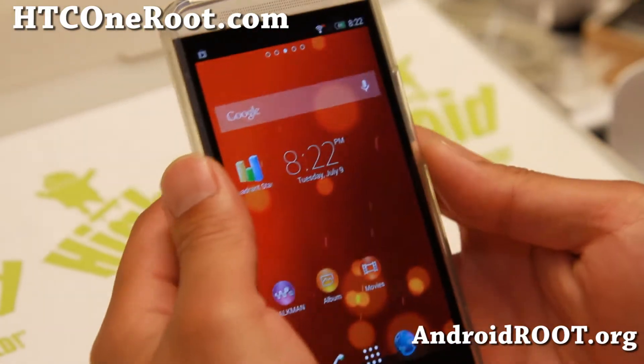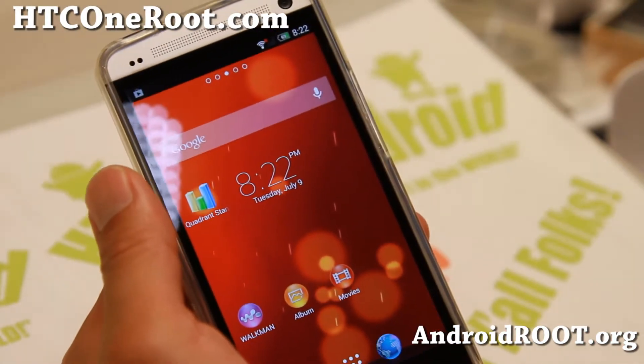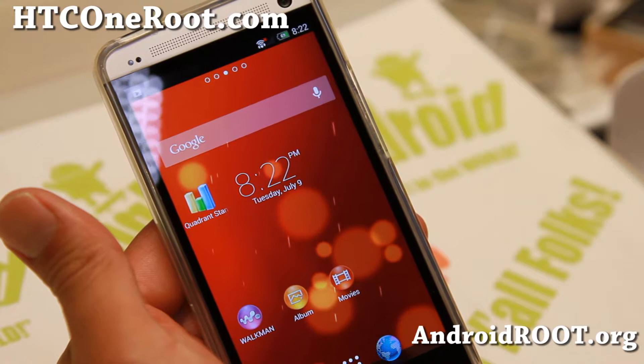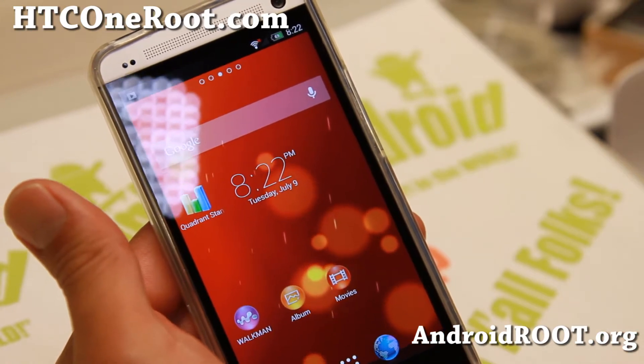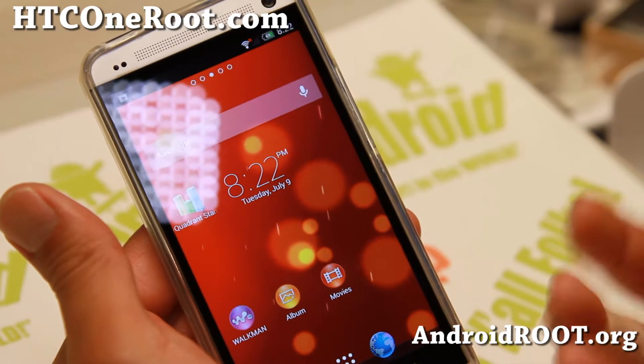Hi folks, this is Mike from hcc1root.com. For this week's ROM of the Week, I want you to check out this ROM — I don't know how to pronounce it — it's called the ROM A-U-R, so I'm just going to call it the ROM AUR Google Play Edition Xperia I1 ROM.